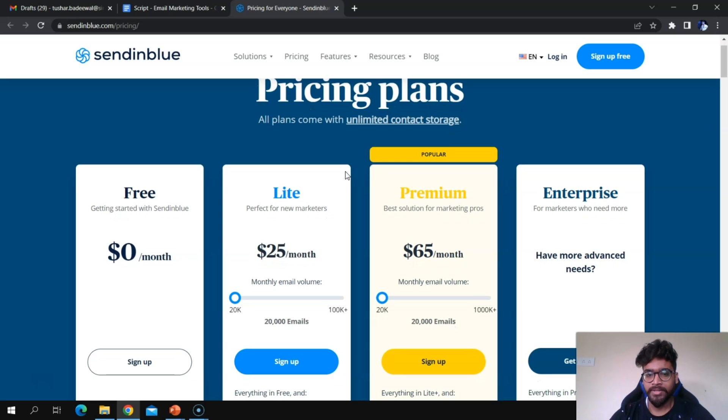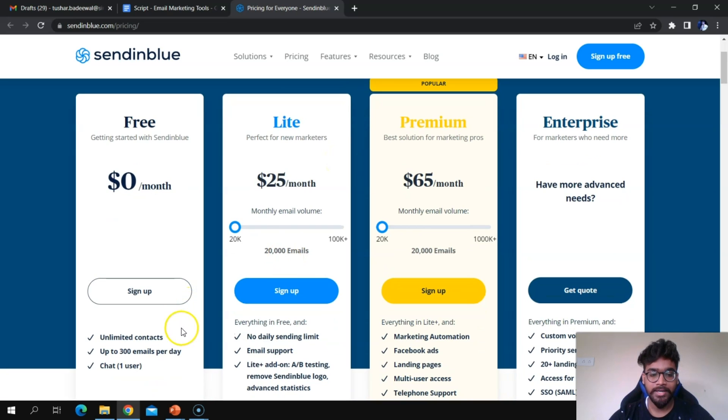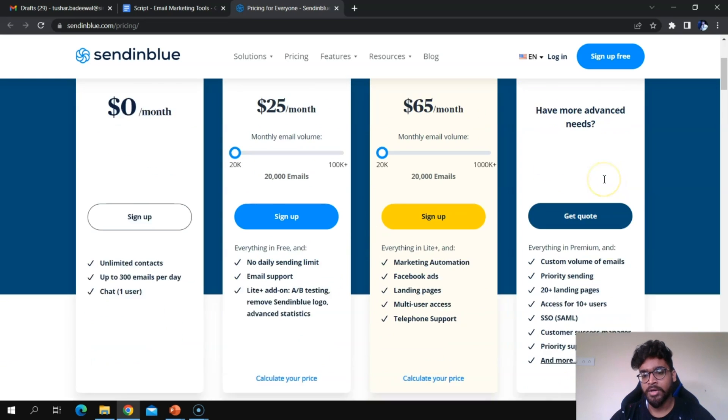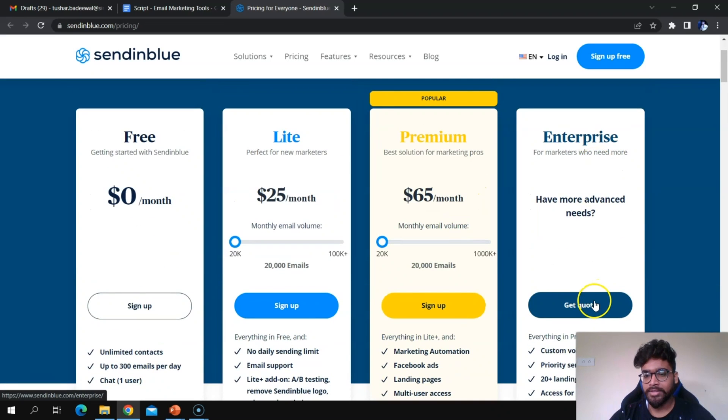Sendinblue has four plans, all with unlimited contact storage. The free plan also comes with unlimited contacts, which is a standout feature. There is also a Lite plan, a Premium plan, and an Enterprise plan. For a customized plan, you can click the 'Get Quote' button and their sales team will create a plan tailored to your needs.